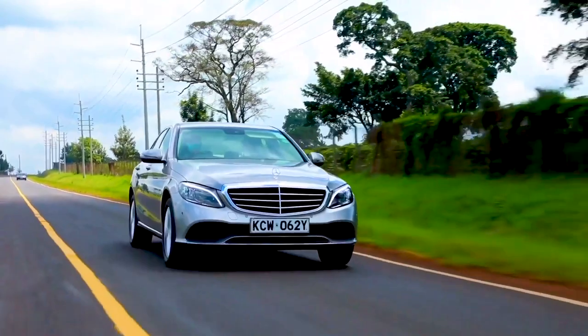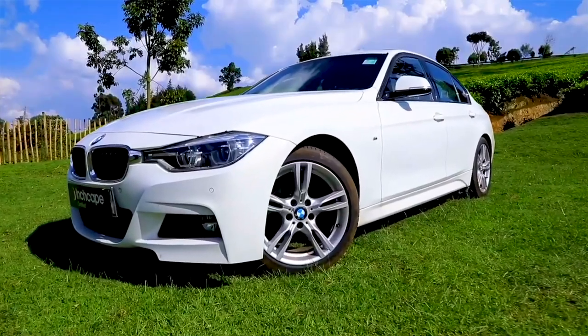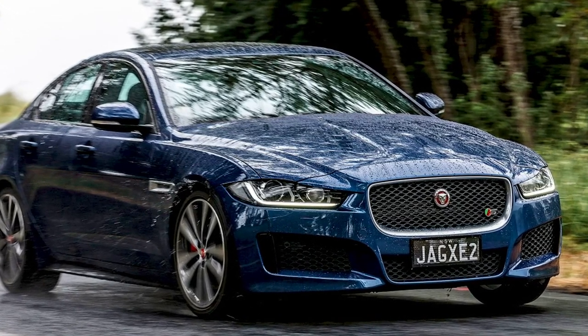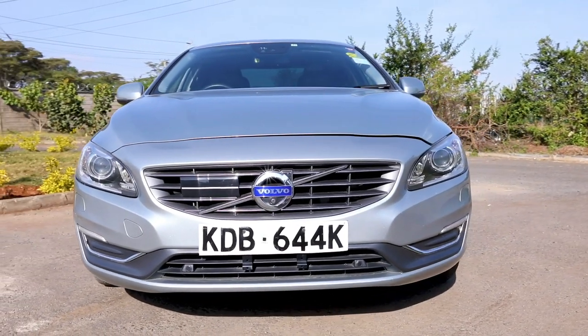The compact executive saloon category has been dominated by three brands: Mercedes-Benz C-Class, Audi A4, and the BMW 3 Series. What if you're looking for something different? You probably think, I want to try the Brits, so the Jaguar XE comes to mind. But what if you want that jaunty car we keep on talking about on Cars with Big Boy Trev?